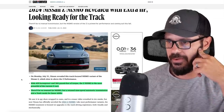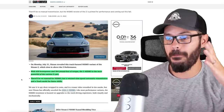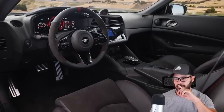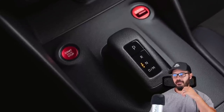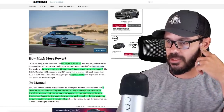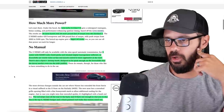With 420 horsepower and 384 pound-feet of torque, the Z Nismo is the most powerful in the current Z lineup. There's no manual for the Nismo, but a retuned 9-speed automatic transmission and a track mode for faster shifts. It's a step up from the Z Performance trim with redesigned bodywork, beefier wheels, 20 extra horses, 34 more pound-feet of torque over the standard Z, and a bigger oil cooler to keep it cool on track.